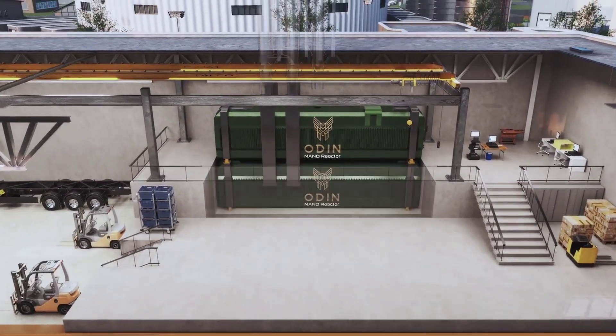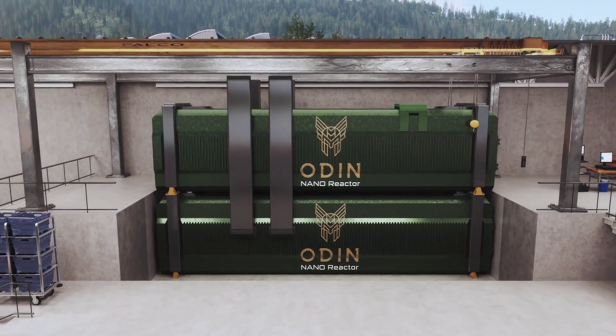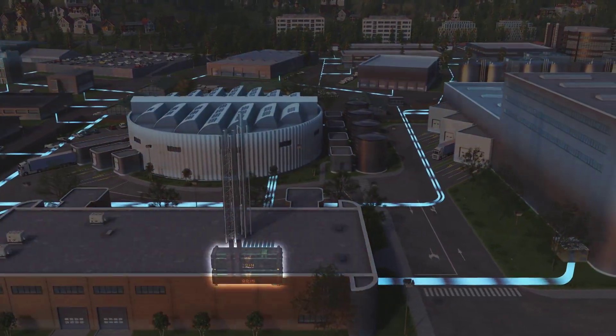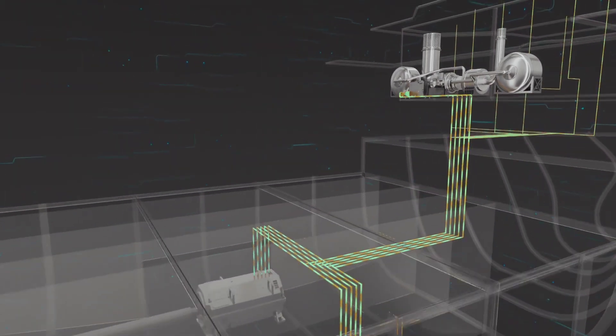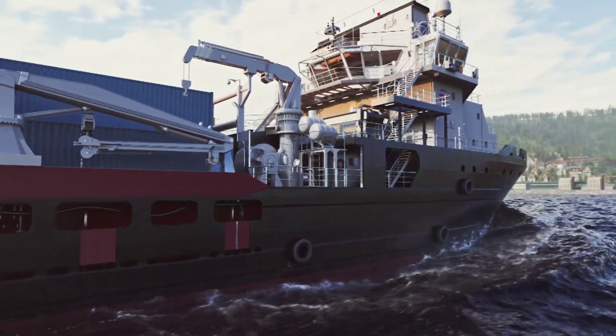CEO James Walker emphasized that this step signifies their progress in moving beyond conceptualization towards actual construction of the Kronos MMR. Overall, the partnership aims to work together throughout the regulatory licensing process, plant design implementation, public and stakeholder engagement, and workforce development.